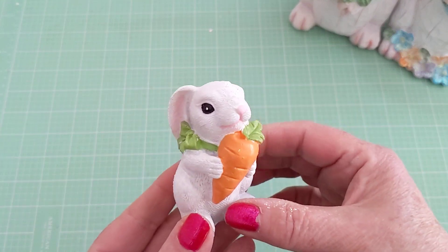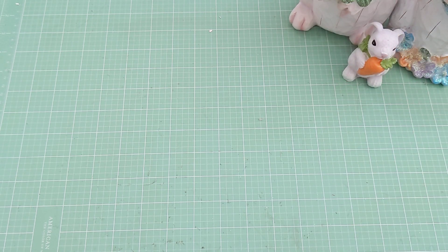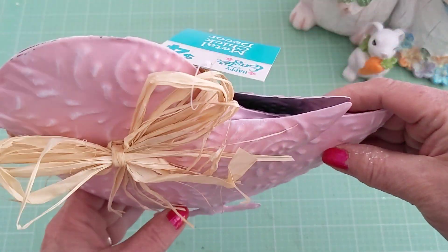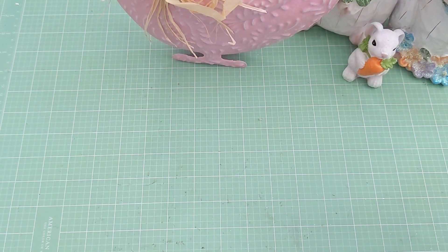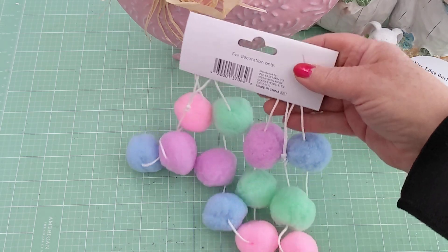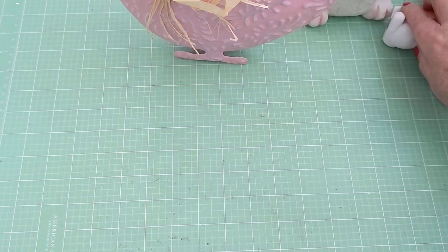I also found this cute little bunny that I just couldn't leave — he was only a buck, super cute. I found this chick, it's a metal tin chick, and she was four dollars. I thought she was super cute. Then I picked up this white burlap — I don't think I've ever seen white burlap before — and I found one more of these pom-pom trims for a buck. I love these! That was from Dollar General.